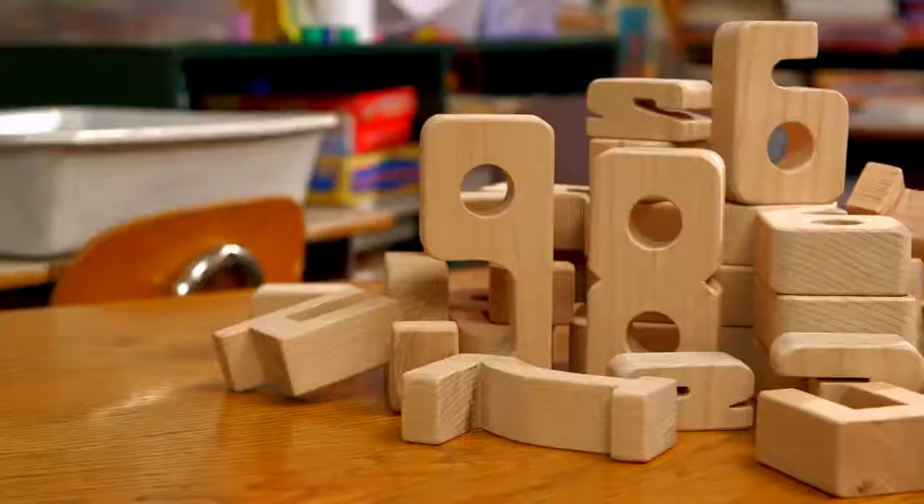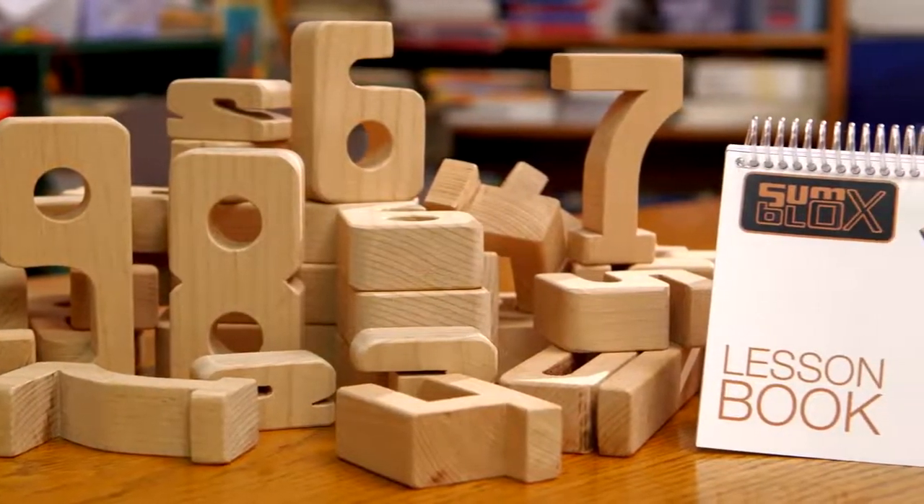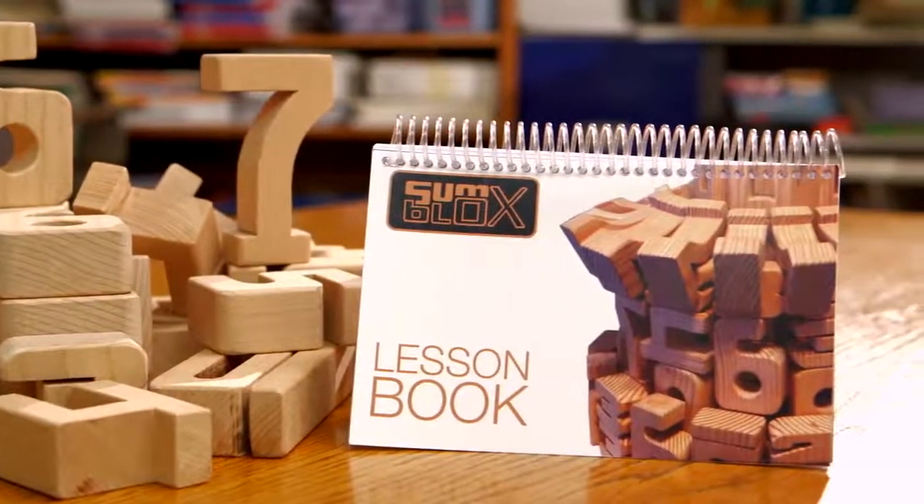We know that Some Blocks can have a huge impact on your children's early math education, but we need your help to get these out the door and in your hands. These are the manufacturing prototypes. By backing this Kickstarter, you'll receive your own set of Some Blocks. Each set comes with 43 solid wood blocks and some fun learning activities. Other ways you can support are by donating a set to a school or sharing this link with a friend.